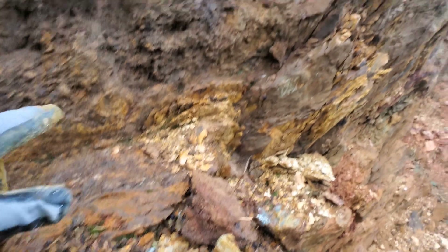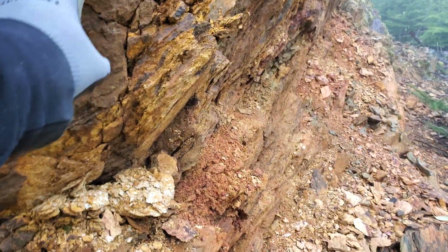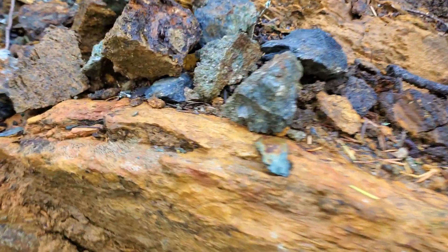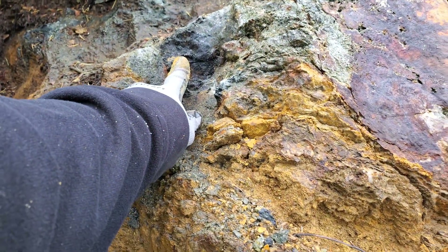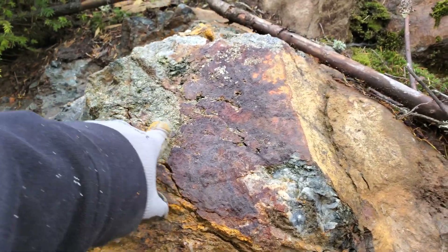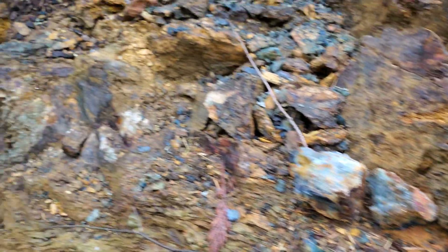There's quartz veining in here — just crazy. You've got your schistose rock here and sulfides everywhere. Here are a few of the samples I just pulled off. Here's a pod of magnetite, iron sulfides, pyrite, and a bit of chalcopyrite in there.